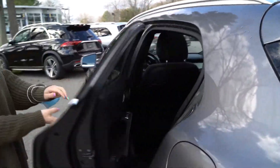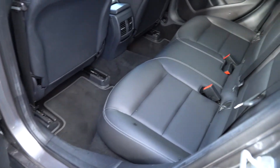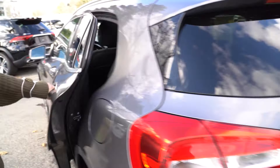You do have all this room in the back as well. Have a look. It is a small car, but you do have plenty of room, so your passengers will be very comfortable in here. Next, we're going to take you around to the back of the vehicle so you can see inside the trunk.